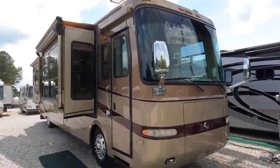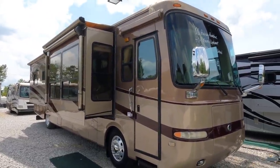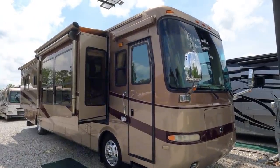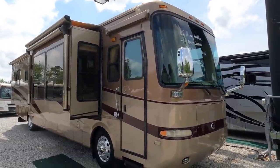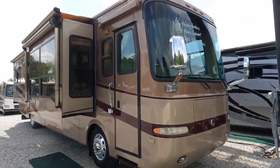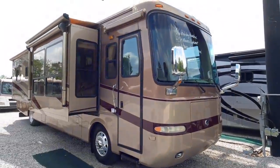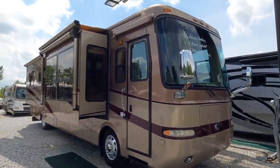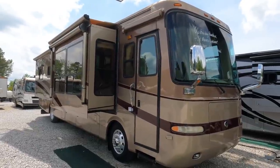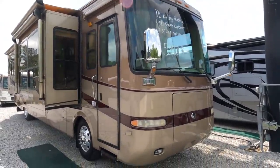This is a 2006 Monaco Diplomat 40 PAQ — 40 feet 11 inches, we'll round it up to 41 feet long, four slides, two sets of opposing slides, tons of space. Built on a Roadmaster RR8R chassis, which is not the recall one. Sitting on good tires, generator running — got an 8kW Onan diesel generator, 400-horse ISL Cummins with 1,200 pound-feet of torque. This thing will get up and go for a 41-foot motorhome. 10,000-pound tow capacity. $59,900.